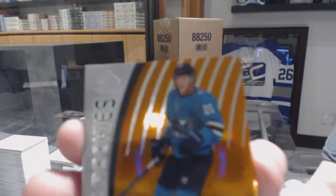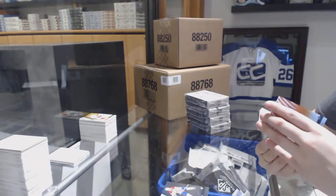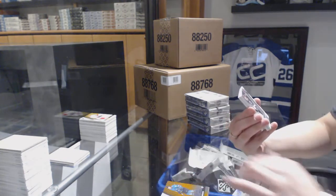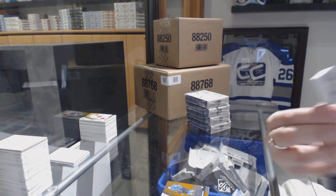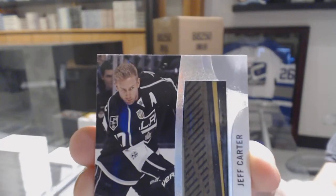Number 210 Orange for the Sharks, Marcus Sorensen. We've got a Supreme Sticks number to 15 for the Los Angeles Kings, Jeff Carter.